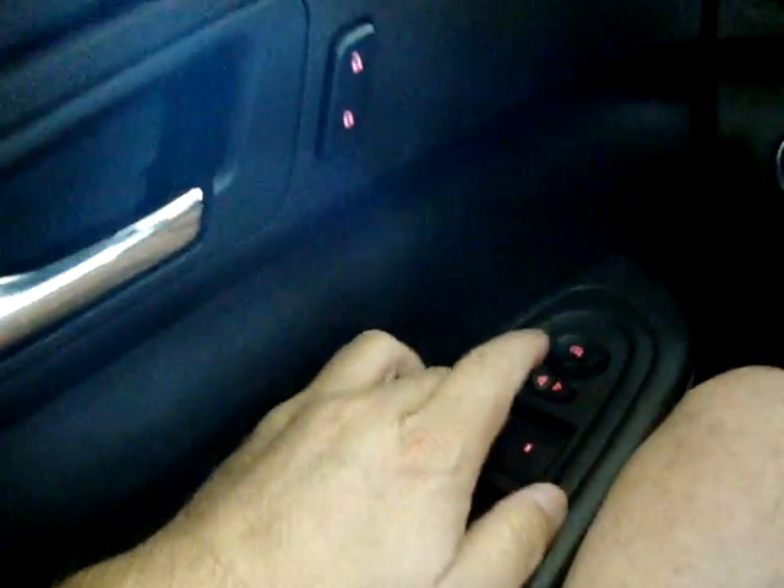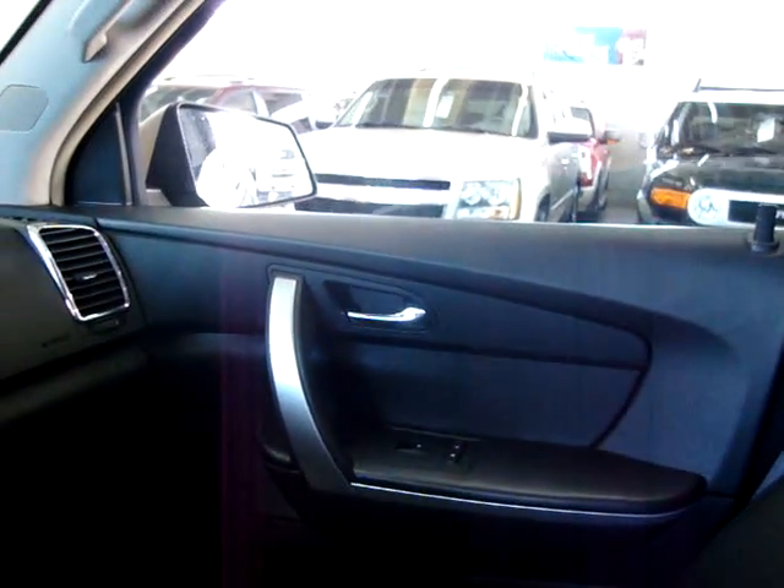I'll put the windows down so you can hear the engine. The automatic power window only works automatically on the driver's side — on the passenger side you have to hold the switch.